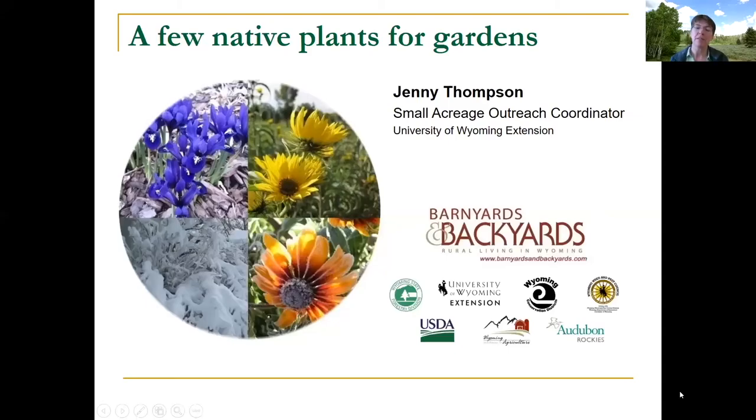Hello everybody. My name is Jenny Thompson. I'm the Small Acreage Outreach Coordinator for the University of Wyoming Extension. I serve the Barnards and Backyards Project, which is made up of several different organizations including Extension, and our purpose is to get out practical, usable information that you can use in your lives.